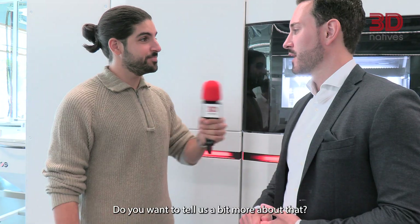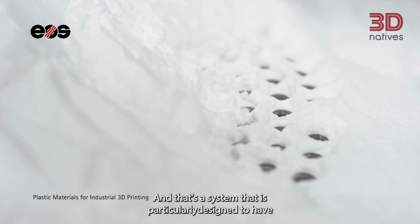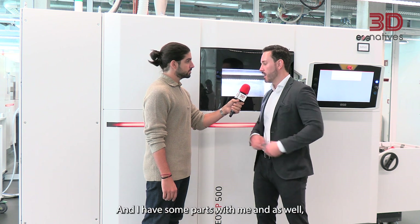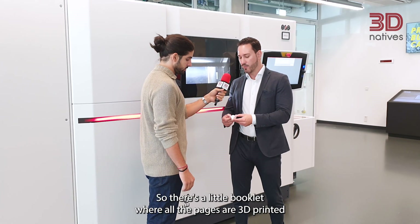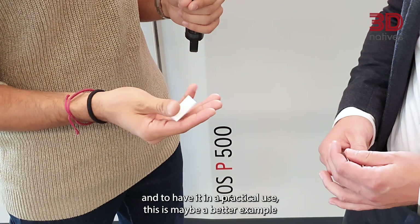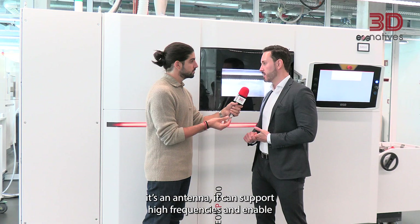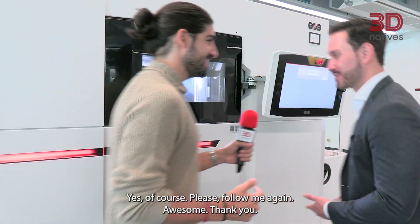EOS recently launched the new FDR technology. Do you want to tell us a bit more about that? FDR means Fine Detail Resolution, and it is a system particularly designed to have very high resolution and very high detail on parts. I have some parts with me — there's a little booklet where all the pages are 3D printed as a practical example. And there's maybe a better example: an antenna that can support high frequencies and enable the latest technology in communication.